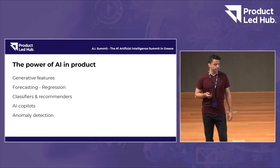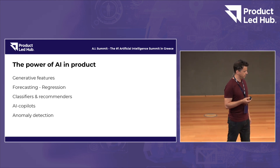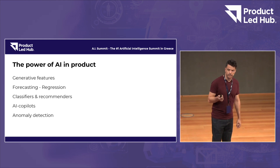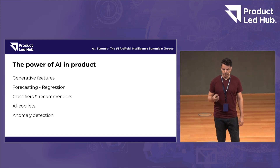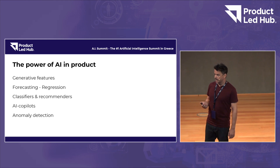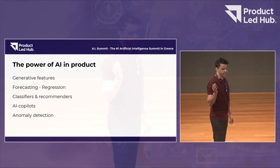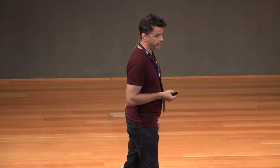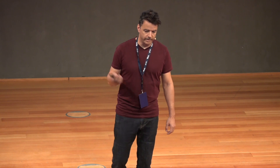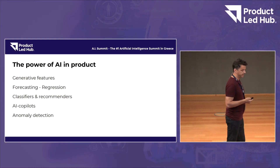With real examples of things we're already doing, I'm going to show you how this product in the last year has been enhanced with these new technologies so that it's more competitive and better for our users. There are different things that AI can offer for products: generative features, forecasting or regressions, classifiers and recommenders, co-pilots, anomaly detection. These are things that you may be hearing a lot — they're not just buzzwords. I've put together a couple of examples for each one of those to illustrate them.